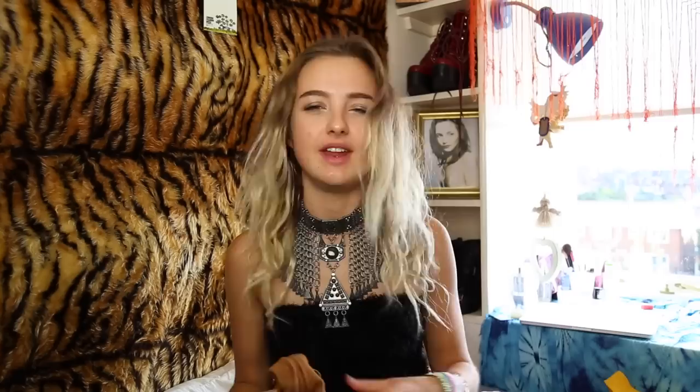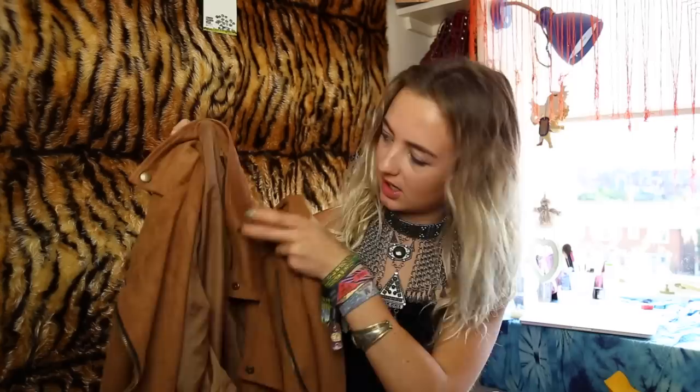Next, Missguided kindly sent me this amazing tassel jacket. I'm not really showing it very well — it's sort of like a biker style jacket. It's got these really cool little buckle belt bits to tie up, and then the back is this amazing fringe. I think it's so beautiful. I've worn this so much this summer — I want it to death.